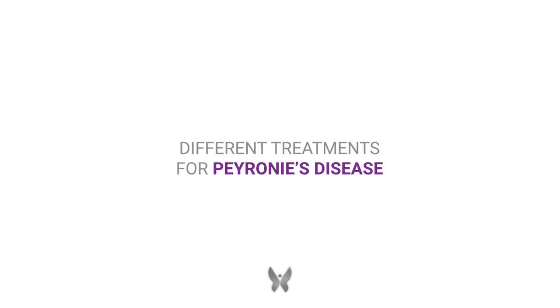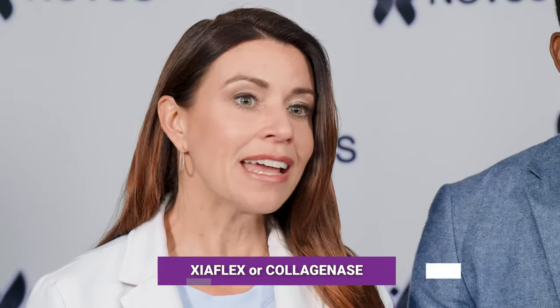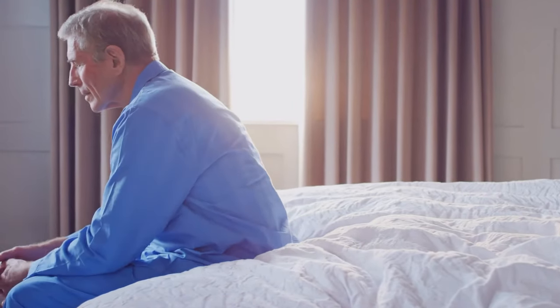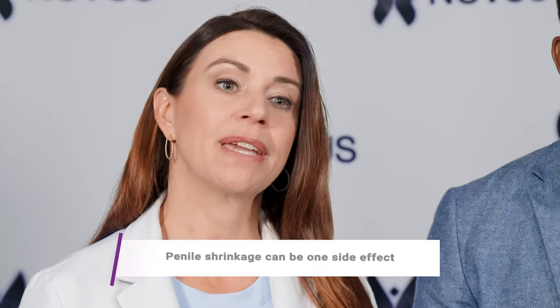There are a few different treatments for Peyronie's disease. Xiaflex, or collagenase, is the only FDA-approved treatment for Peyronie's disease. The idea behind Xiaflex is it's an enzyme that actually breaks down the scar tissue. But the unfortunate thing is it also breaks down the healthy tissue that surrounds the scar tissue. So many patients have come to our clinic who've had the Xiaflex injections only to suffer from penile shrinkage.